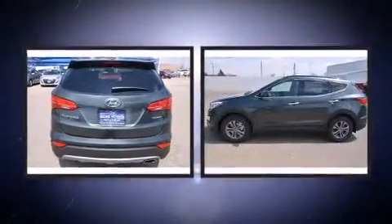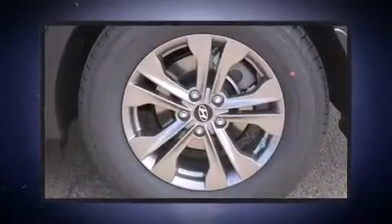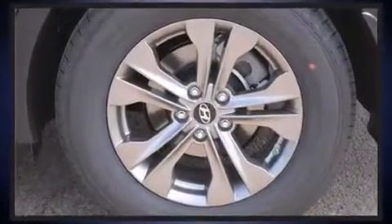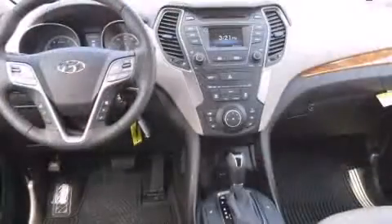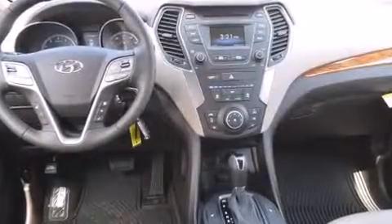Hyundai ensures the safety and security of its passengers with equipment such as dual front impact airbags with occupant sensing airbag, head curtain airbags, traction control, a security system, an emergency communication system, and four-wheel disc brakes with ABS.